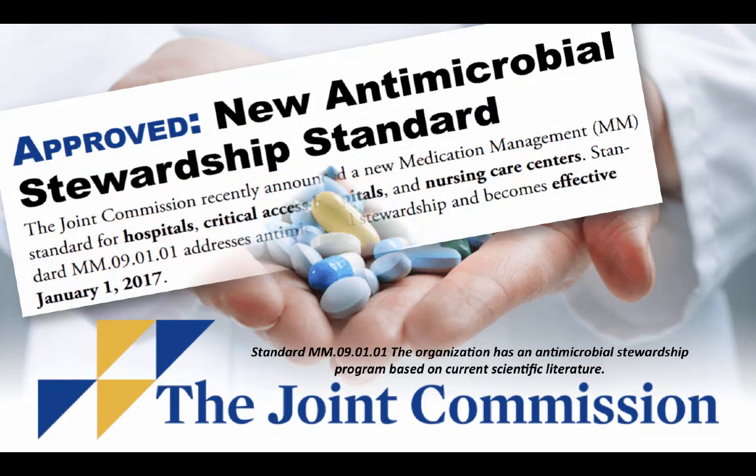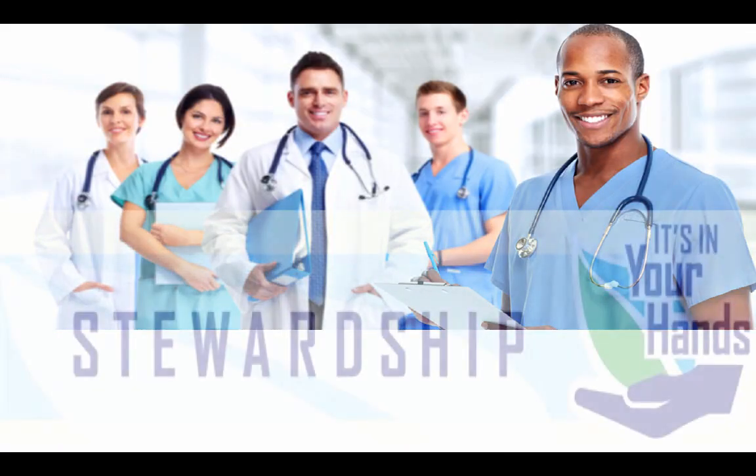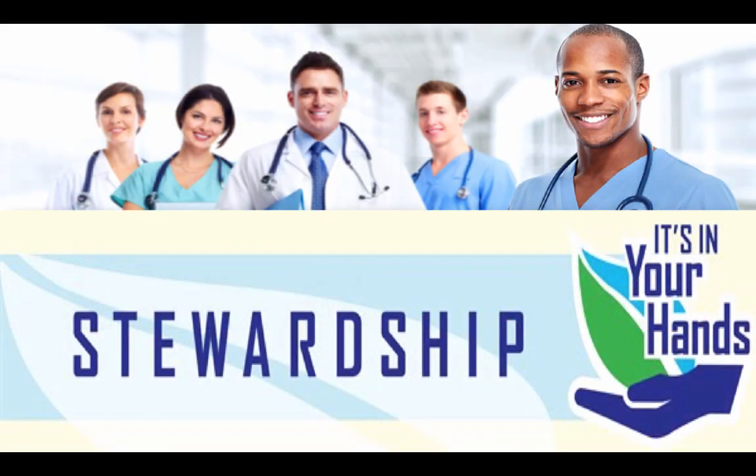The Joint Commission has also adopted it as a standard that organizations must have an antimicrobial stewardship program based on current scientific literature. So what is our role in educating, promoting, and monitoring compliance with prescribed antibiotics? It's being good stewards of antibiotic use and practice.